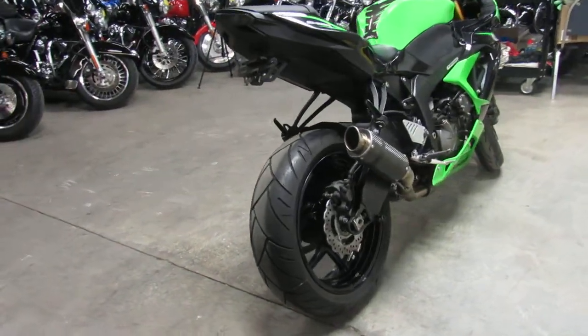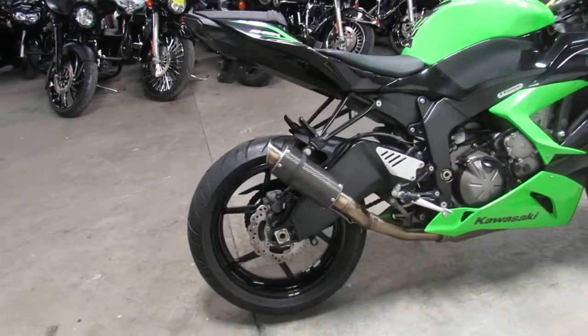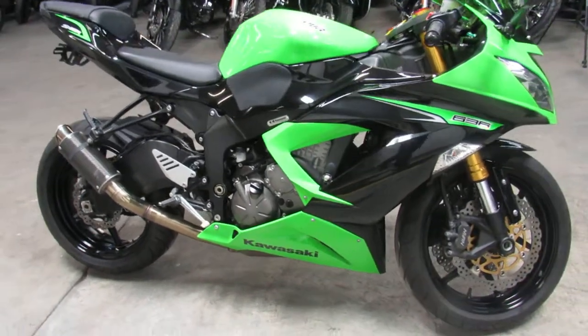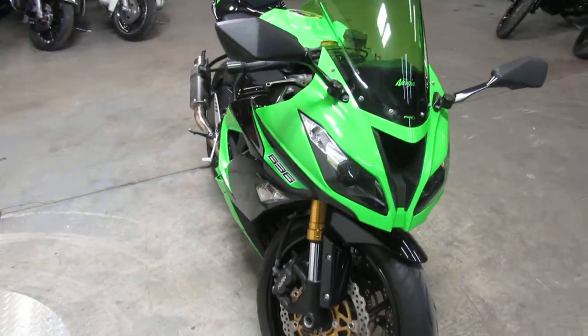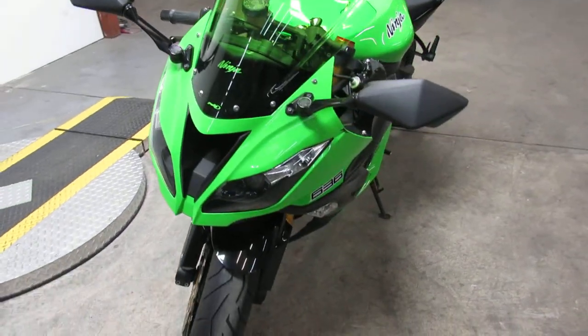This one here is a 2013 ZX636 Crotch Rocket for sale, it's got all the extras. Kawasaki Racing Green, Fender Eliminator with integrated LED rear turn signals. Comes with CRG levers, the Puig windscreen, and carbon fiber exhaust. Makes this 636 sound as cool as it looks guys.